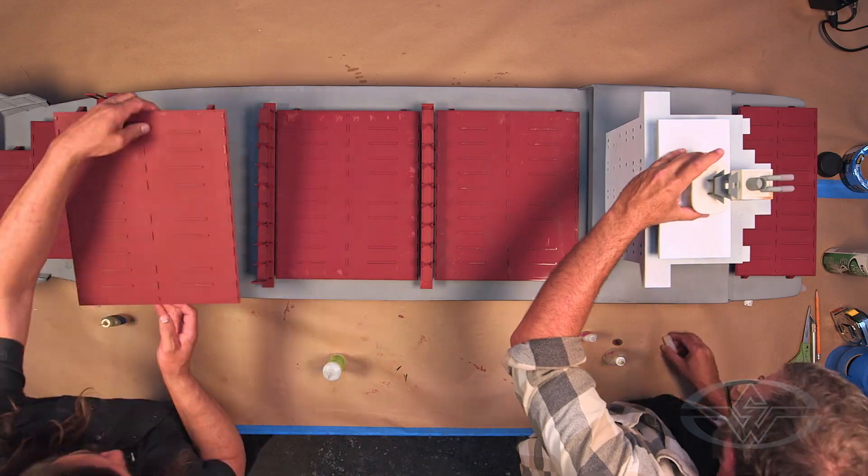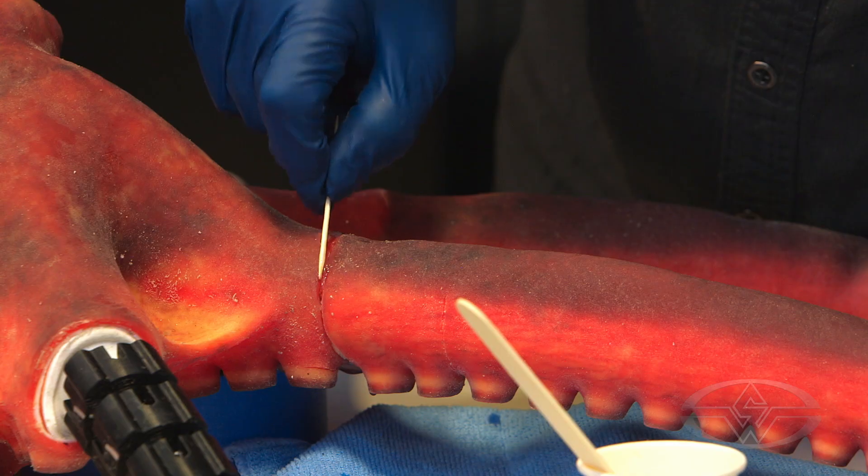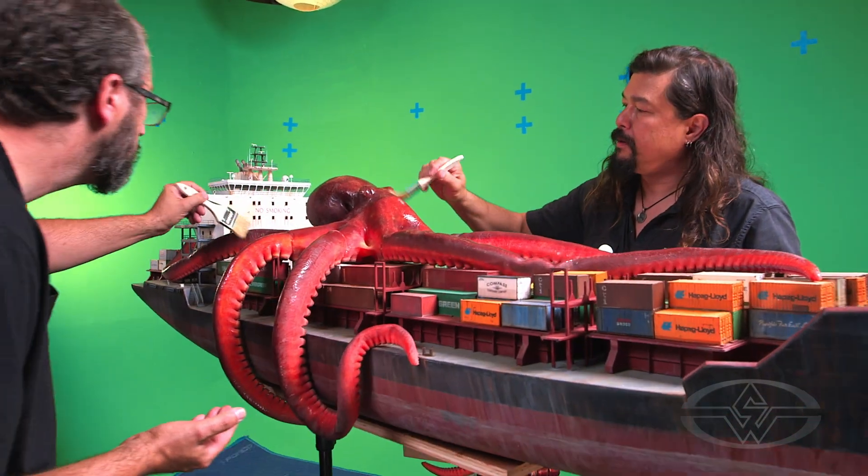That's 1:87th scale — that is a huge model for 1:87th scale. This is going to be fun. It's better than just talking about it. We should probably just get to it. Let's do it.